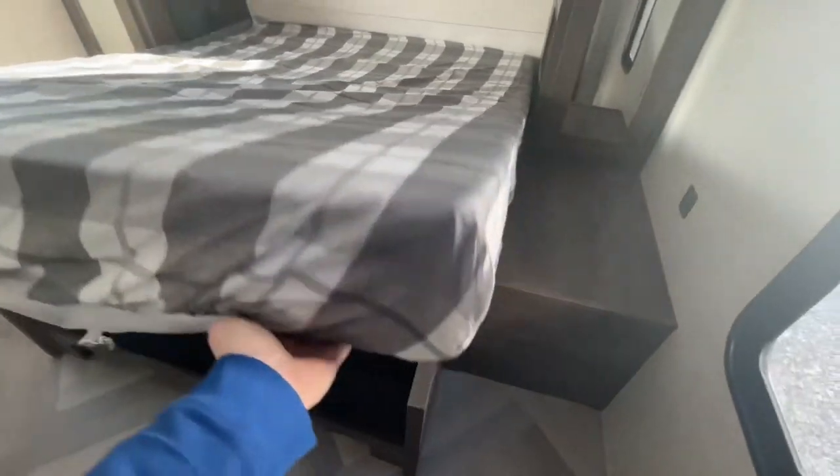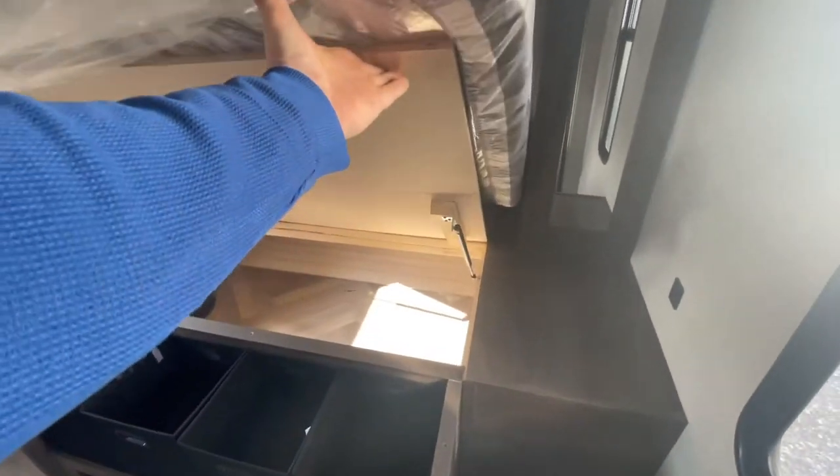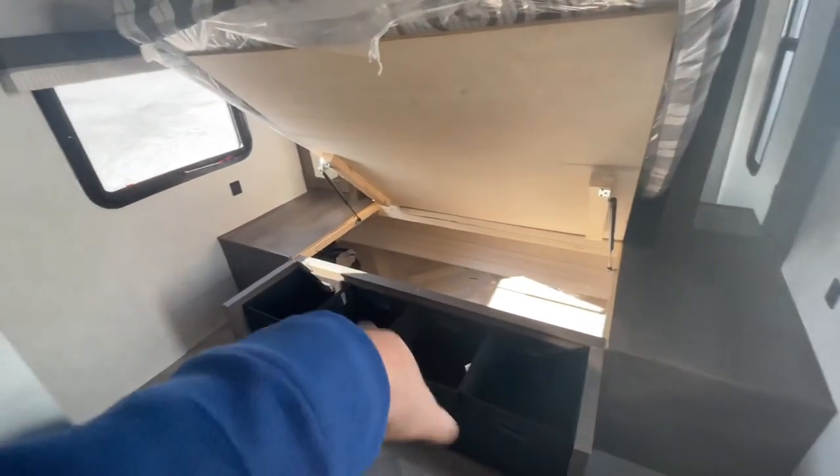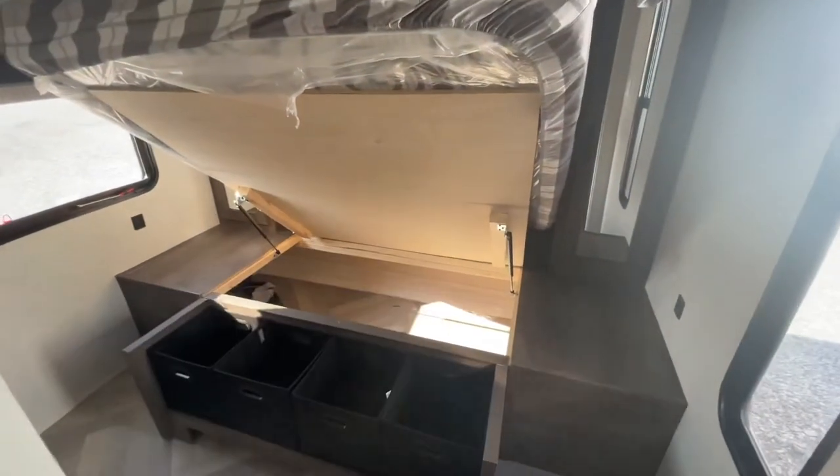There's loads of storage underneath. I'll show you on video how easy this is — it's a fully hydraulic lift. Nice little containers there for storage, great for blankets and such underneath.